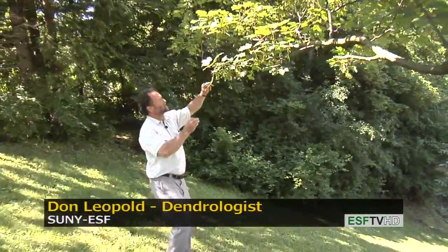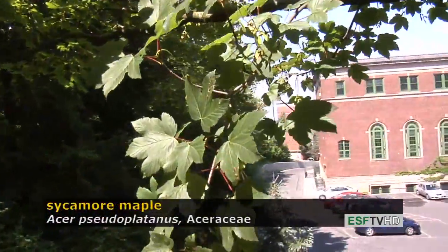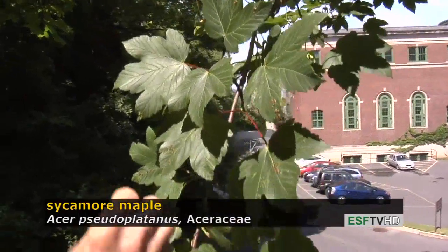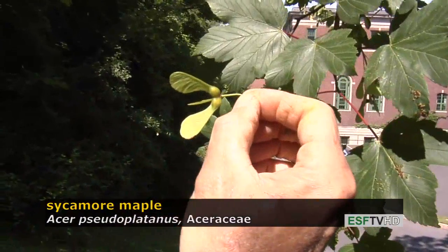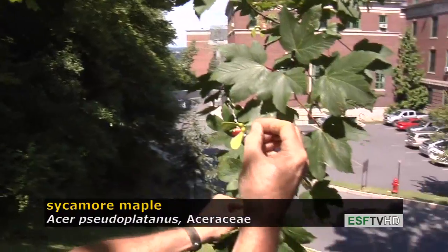It certainly looks like a maple leaf. It has a beautiful dark green leaf with a bright red petiole, and the fruit is obviously a maple in that it's a samara, but in the case of this maple it has three samaras at one place, which is very unusual.